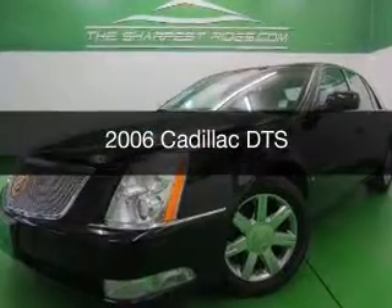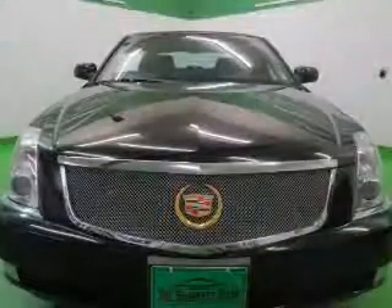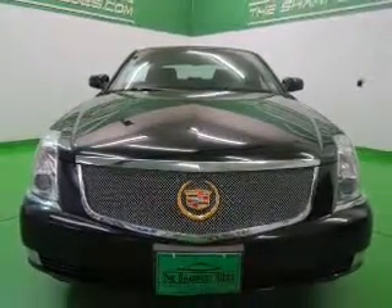This is a used 2006 Cadillac DTS powered by front-wheel drive, a 4.6-liter 8-cylinder engine, and a 4-speed automatic transmission.